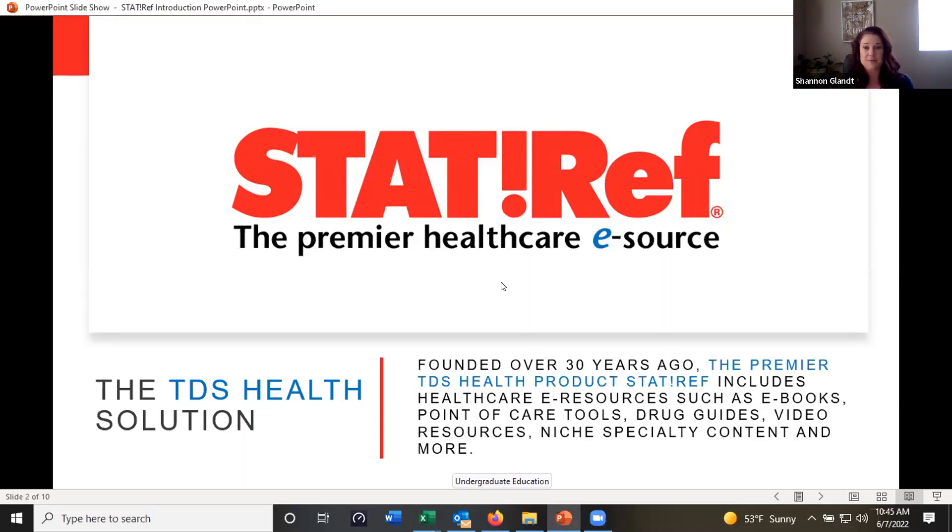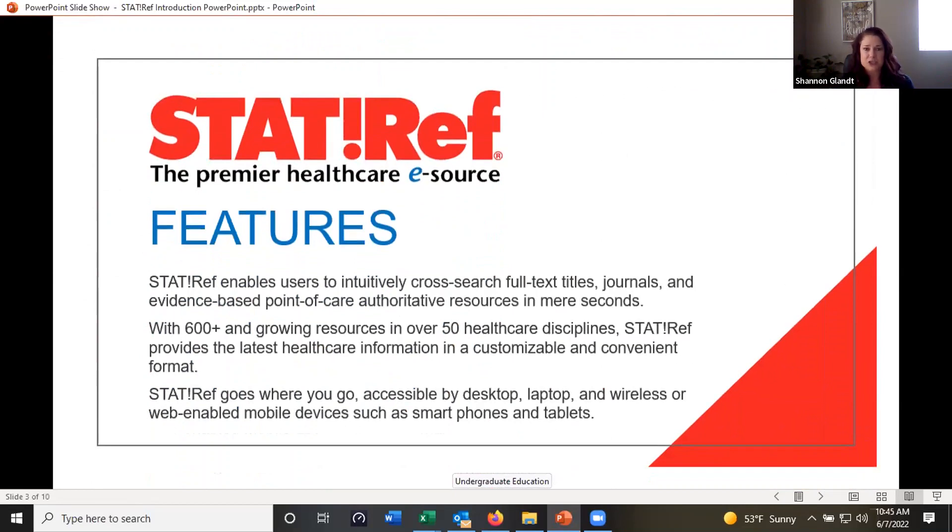I'm just going to go through a PowerPoint — feel free to jump in with any questions. Some of the features in StatRef: the platform is fully cross-searchable, so you can search across all of your titles, just specific titles, or one title, and easily find the information you're looking for. We currently have over 600 titles, which includes ebooks, point of care, and drug databases. It covers over 50 different healthcare specialties or disciplines, is completely customizable, and you can access it across any device. It has a free mobile app, so it's really accessible from anywhere.